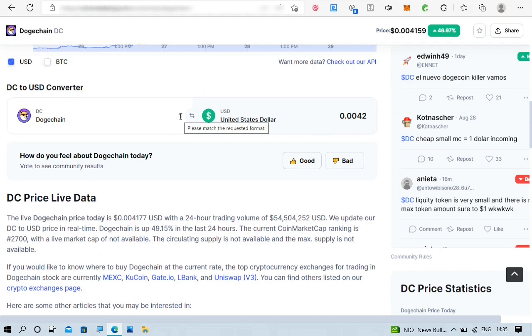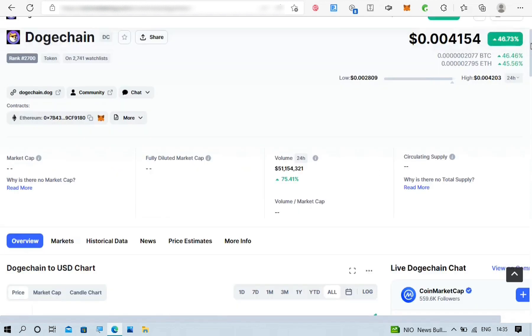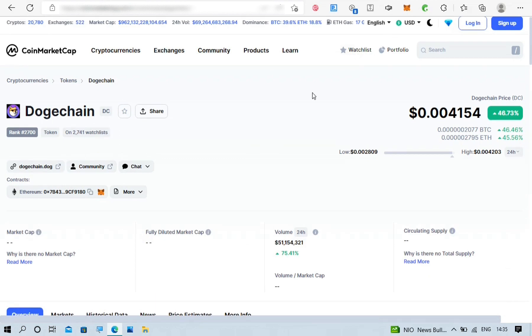Let's scroll down and use the converter to calculate how much they are giving to all of us. It is 15 million Dutch Chain crypto that they are giving us, and you can see that currently this is some 62,000 USD worth. That's what they are giving to us in our KuCoin wallet, and why I'm sharing this with you is that it is a good offer for everyone who can do the tasks correctly.